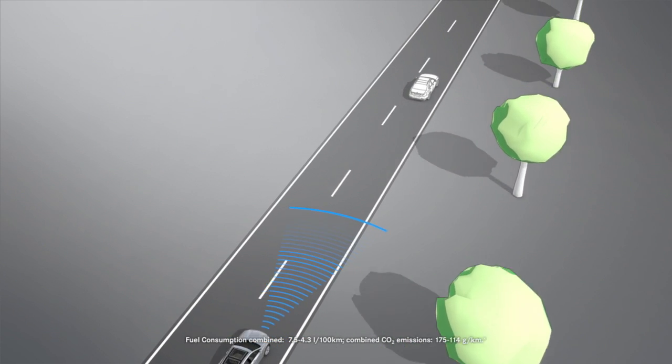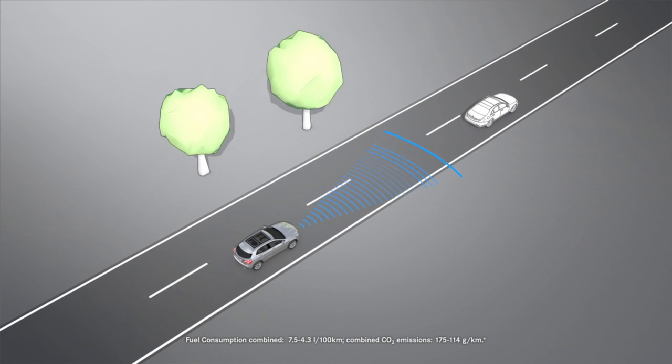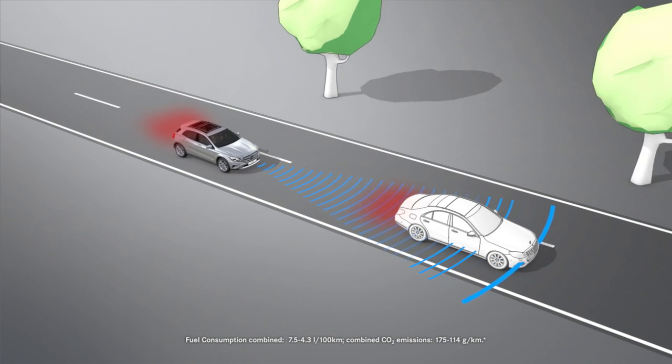If the brake pressure is not sufficient to avoid a collision, it will be boosted by Adaptive Brake Assist. During full application of the brakes, ABS prevents the wheels from locking.